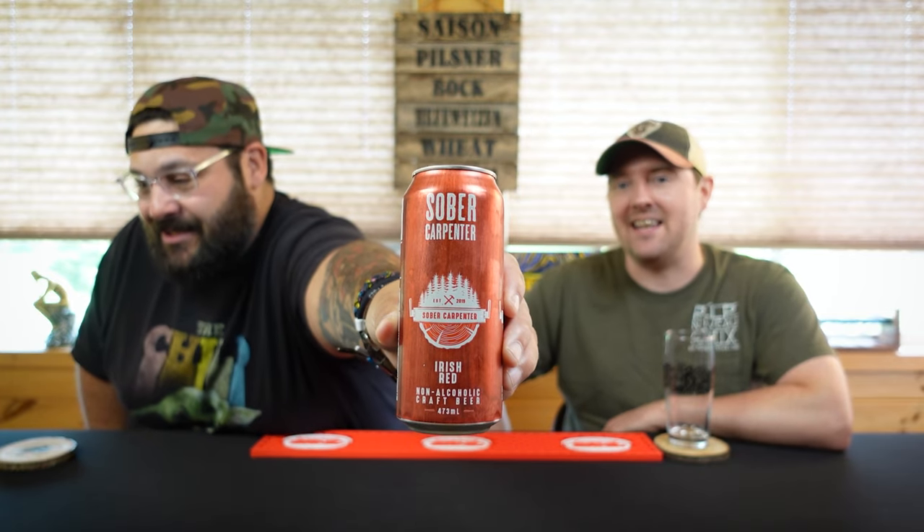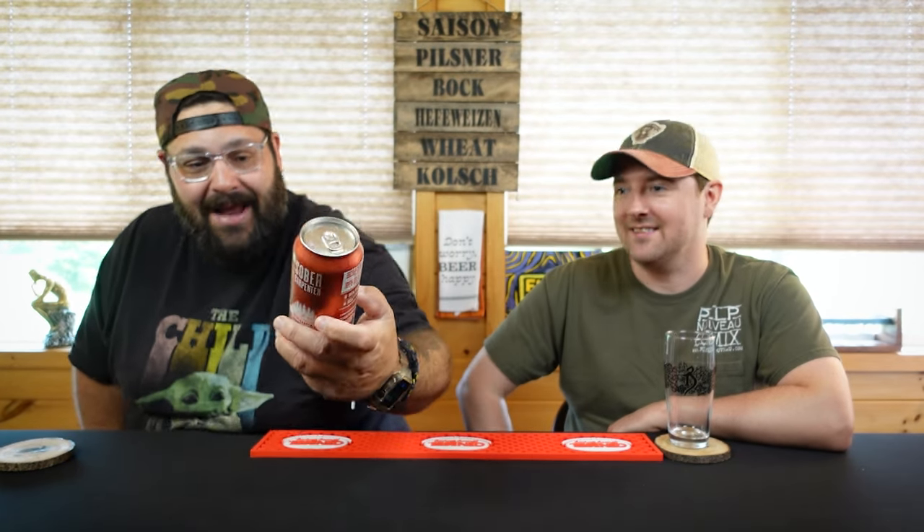This is a Sober Carpenter Irish Red. They're out of Montreal, Quebec — great fishing in Quebec. Product of Canada. Why do you gotta get all stereotypical right off the bat? Fishing in Quebec, what's next — hockey?